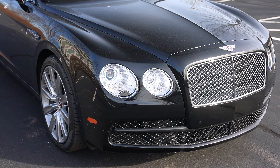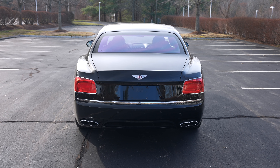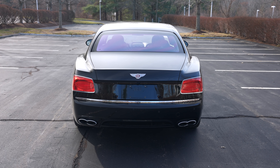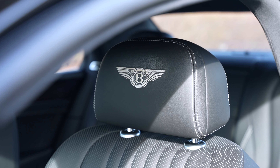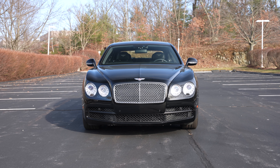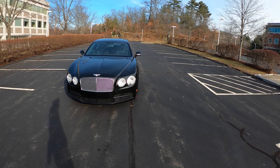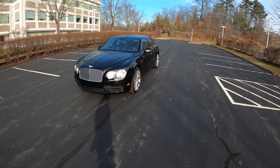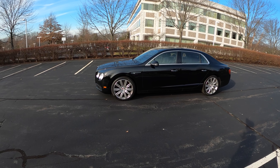That means the Flying Spur is not quite as opulent and refined as its more expensive brother, the Mulsanne and Mulsanne Speed. There are also a couple of engine options on this Flying Spur - this one in particular is the V8, and you also had the opportunity to get a W12, which means this Flying Spur is basically the ability to continue buying a VW Phaeton in modern times.